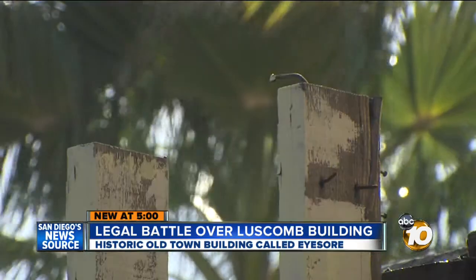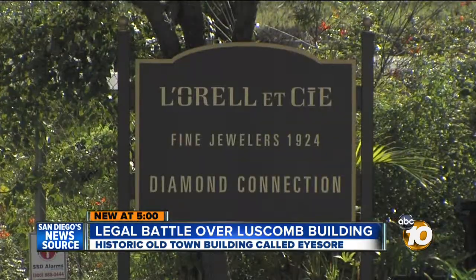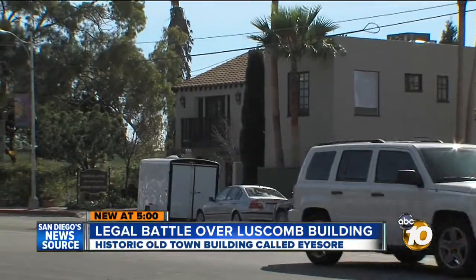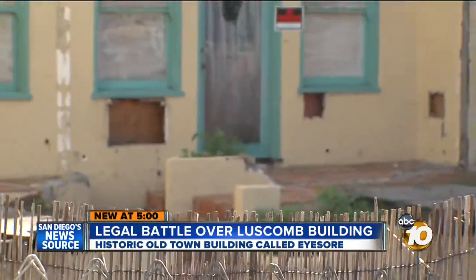But the historic designation prevents the owner from changing the appearance or demolishing it. The corporation, 1769 Las Fuentes LLC, owns the Diamond Connection next door and declined an interview, citing delicate negotiations. But a business neighbor has an opinion.